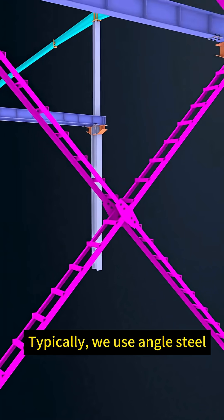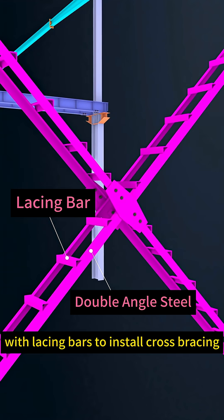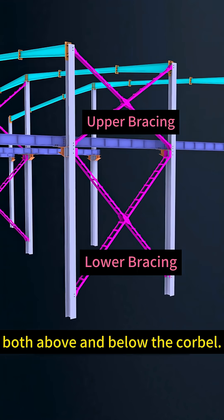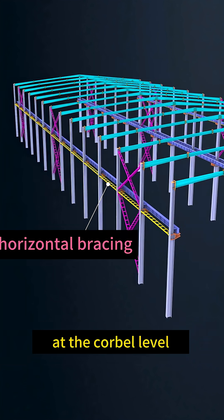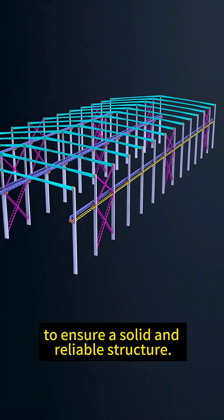Typically, we use angled steel with lacing bars to install cross bracing both above and below the corbel. Additionally, continuous horizontal bracing should be installed at the corbel level to ensure a solid and reliable structure.